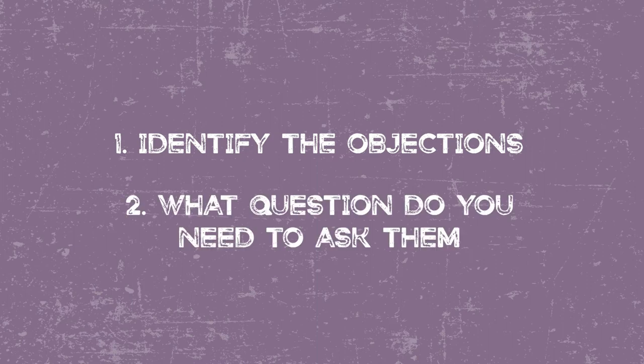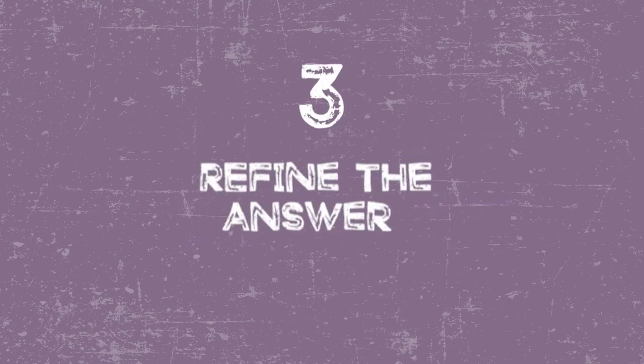So let's do a quick recap. Step one: identify the objections — what is every reason somebody wouldn't do a shoot? Number two: you just had a client go through a positive experience — what question do you need to ask them to get the answer that overcomes that objection? Then number three: refining the answer. I'm not a wordsmith, but if I sit down long enough and rewrite things, I can produce some pretty legit copy.